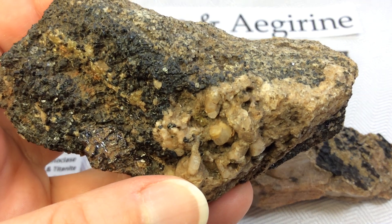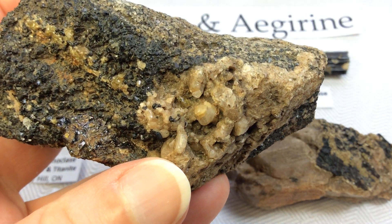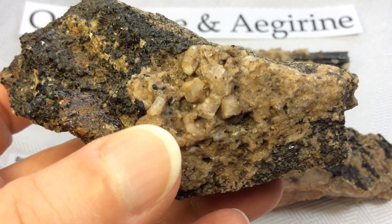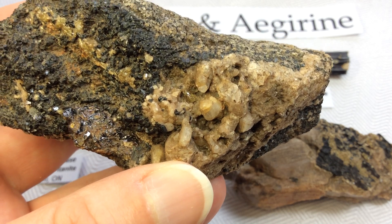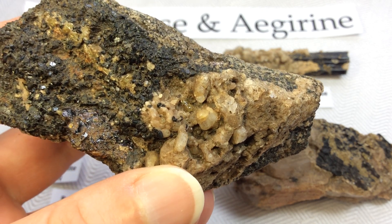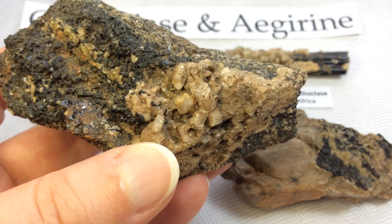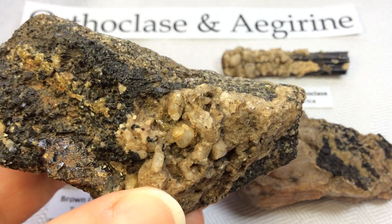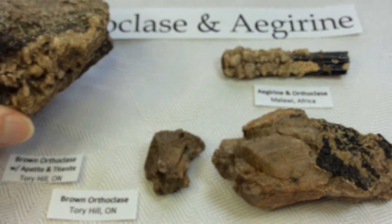Because orthoclase is rich in potassium and an end member of the alkali feldspar series, many geologists call it K-spar, K-feldspar, or potassium feldspar. Orthoclase and microcline are often mistaken for each other in the field. At the Tory Hill location only orthoclase is noted, but at the Malawi location both orthoclase and microcline are noted for the occurrence.